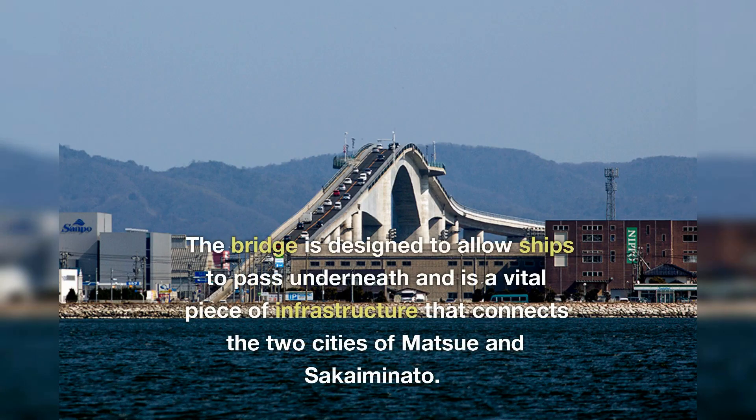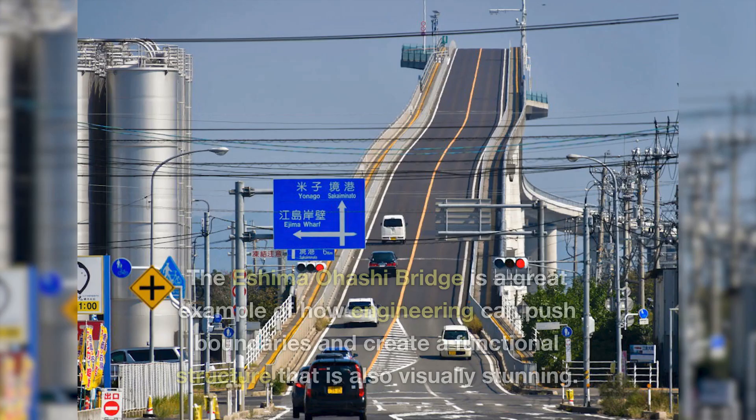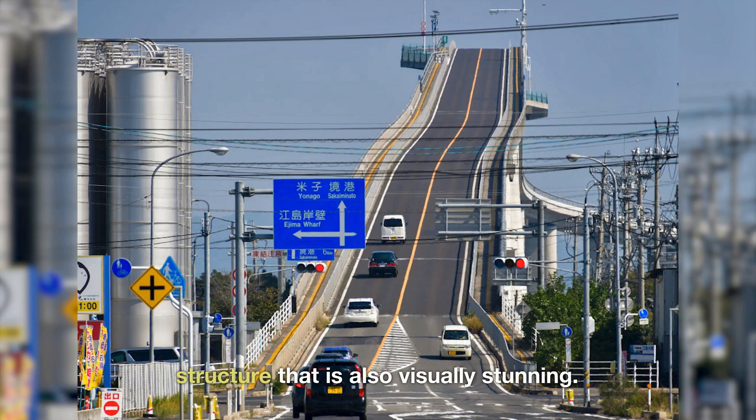The bridge is designed to allow ships to pass underneath and is a vital piece of infrastructure that connects the two cities of Matsue and Sakai Minato. The Eshima Ohashi Bridge is a great example of how engineering can push boundaries and create a functional structure that is also visually stunning.